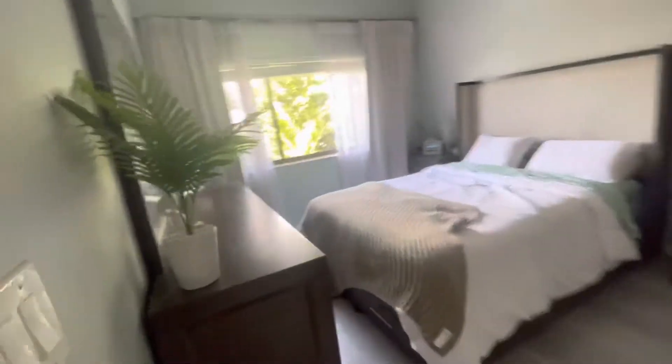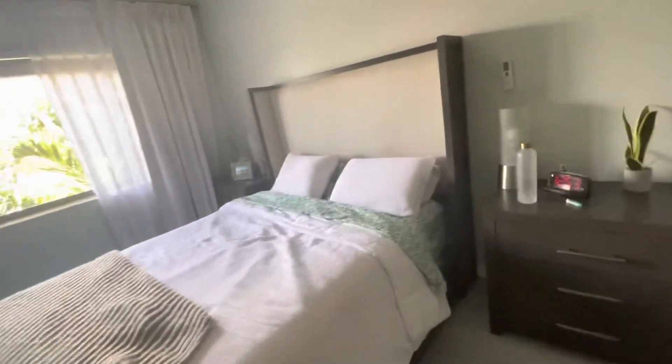Here is the dining area, the living area, and here's the bedroom. The bedroom looks really good — again with high ceilings in the bedroom.